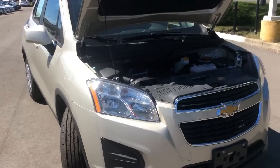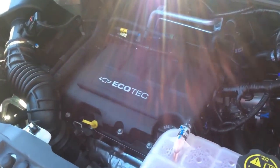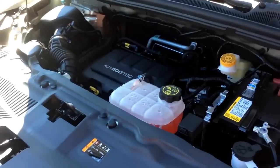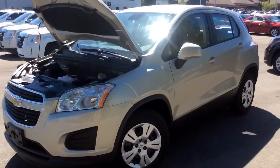The Trax comes with one engine option and it can also come in all wheel drive or front wheel drive. This is a turbocharged fuel efficient 1.4 liter 4 cylinder Ecotec engine with 138 horsepower. It has a highway fuel consumption rating of 40 miles per gallon, or 7 liters per 100 kilometers.